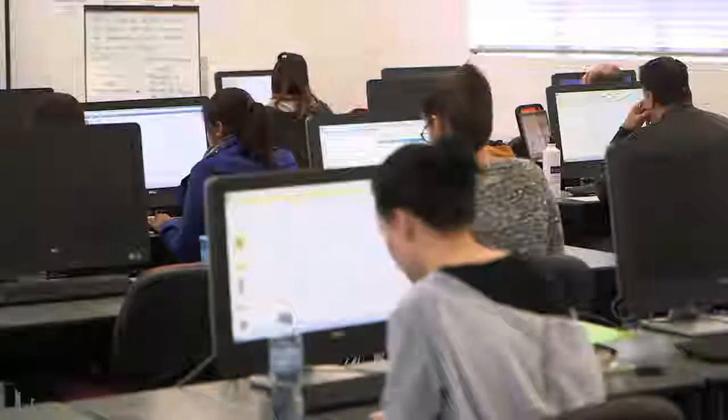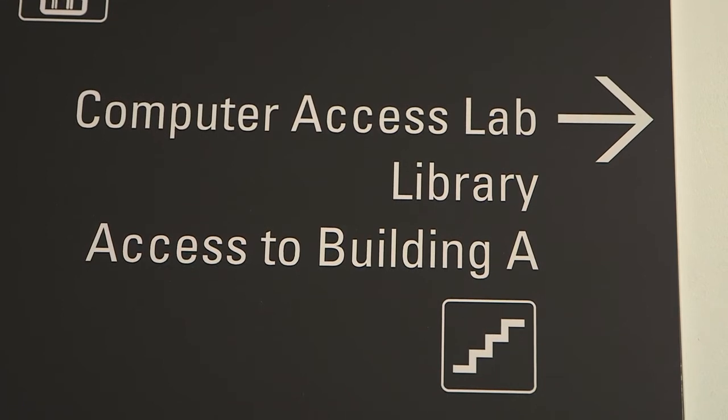There's also a strong online environment where students can interact with each other and with the academic staff. We find that most students enjoy this because they want that face-to-face contact but they also want that e-learning online support, so we think this is the best model for most students.